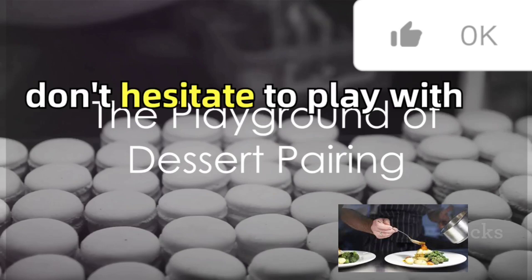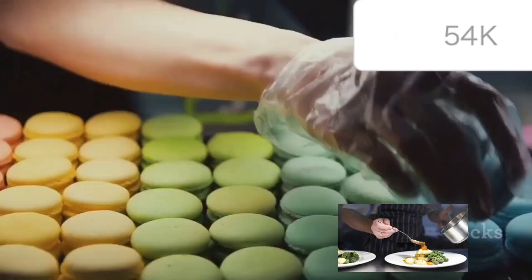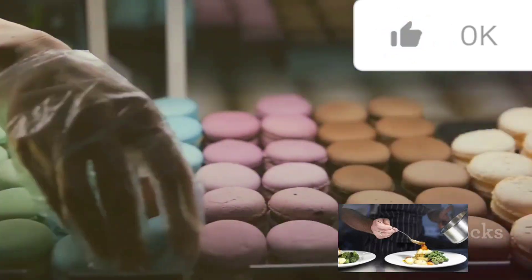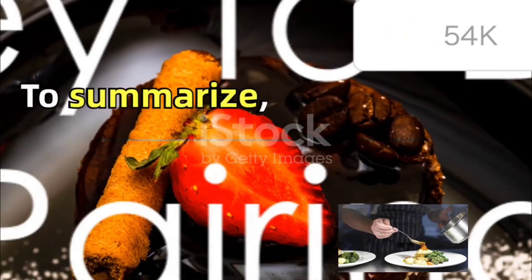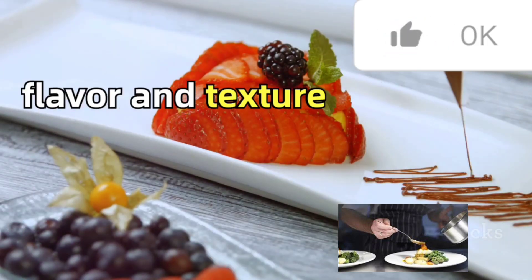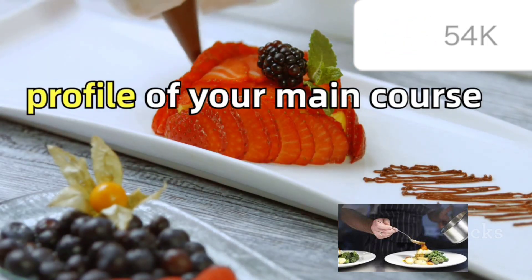So, don't hesitate to play with different flavor combinations. The world of dessert pairing is a playground for creativity and taste exploration. To summarize, the art of dessert pairing involves matching or contrasting the flavor and texture profile of your main course with your dessert.